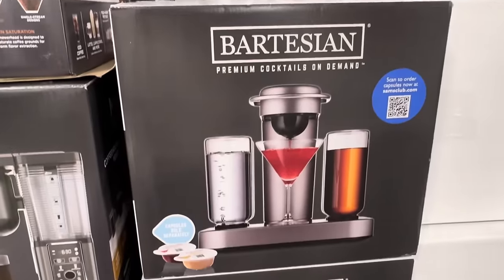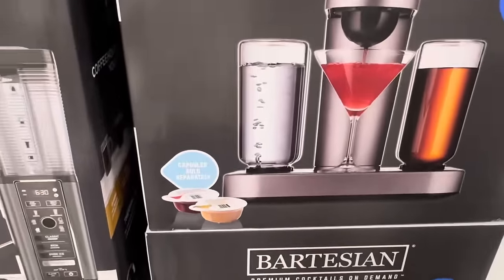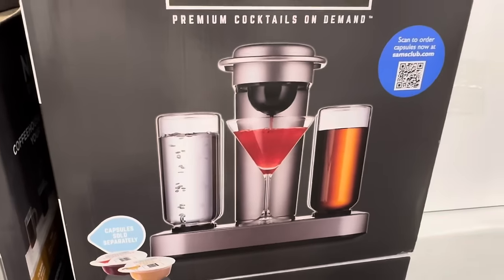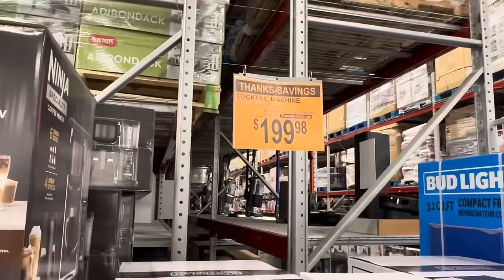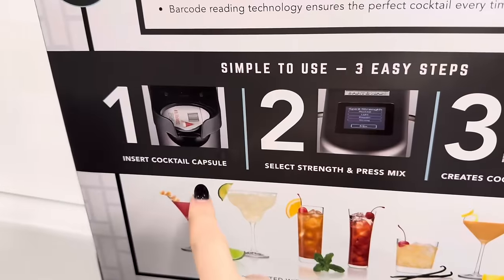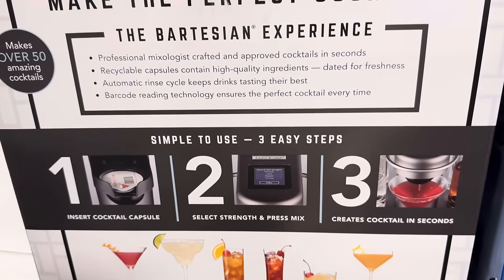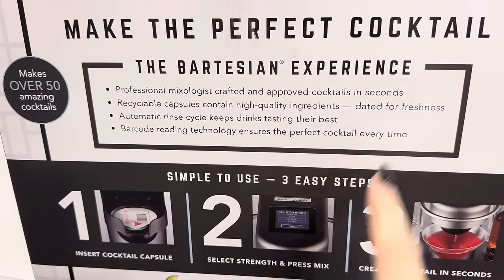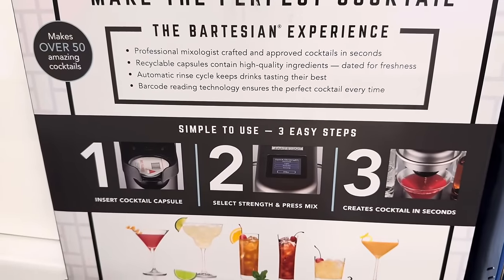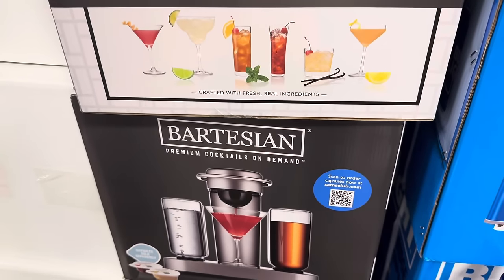If you love Keurig for coffee, how about a Keurig for cocktails on demand? You get these capsules sold separately, and you can get your own cocktails going. $199.98 — you're saving $100 right now for the cocktail machine. Step one: insert cocktail capsule. Step two: select strength and press mix. Step three: create cocktails in seconds. Automatic rinse cycle keeps drinks tasting their best, and barcode reading technology ensures the perfect cocktail every time.